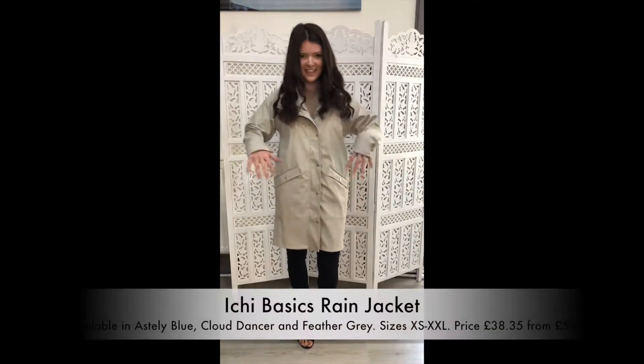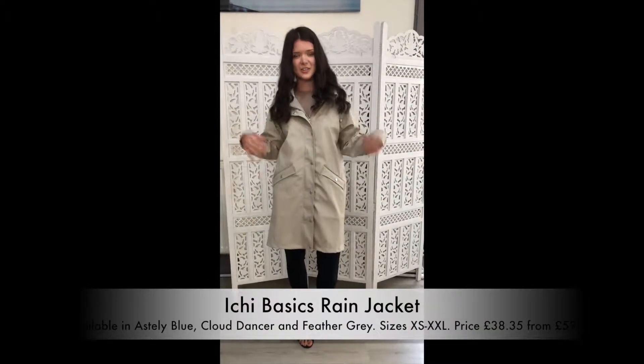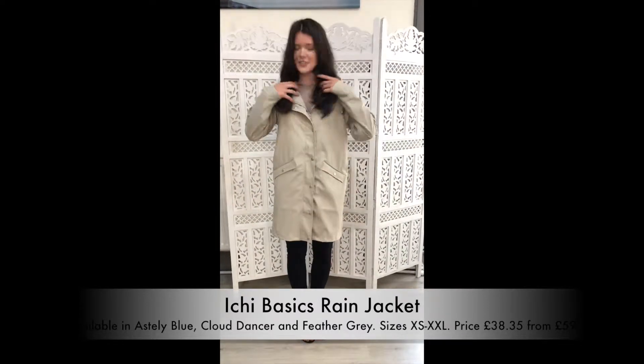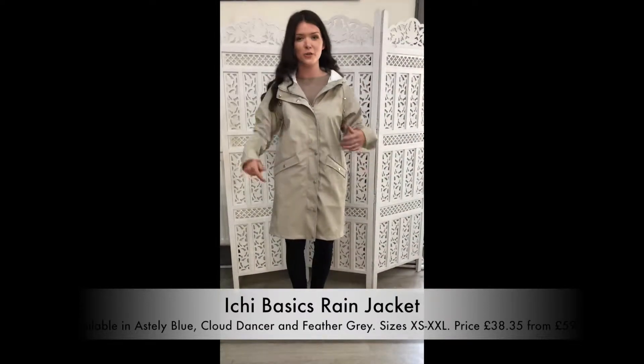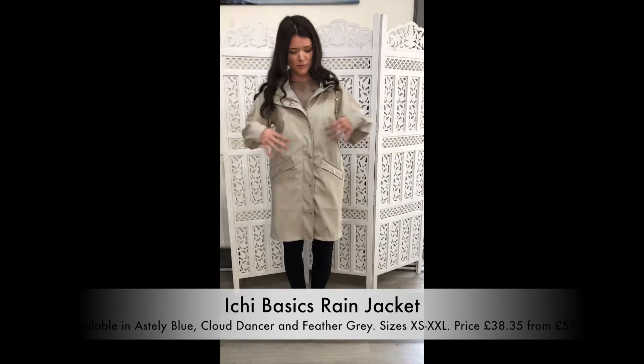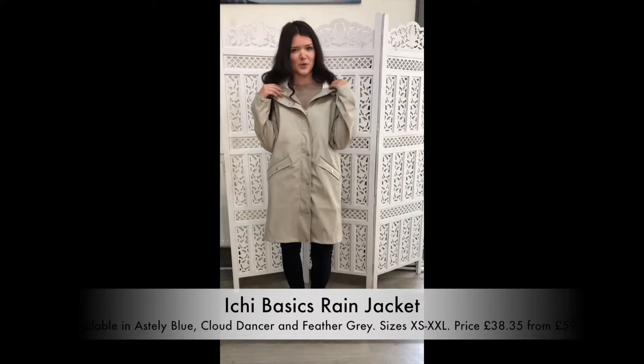Today I am wearing the Ishii, which is a Danish brand classic raincoat. This is in feather grey and as you can see, this is great for summer showers because it's very lightweight, fully waterproof but also really roomy, so as you go into the winter months, you can pair it with a big jumper underneath to keep you cosy.